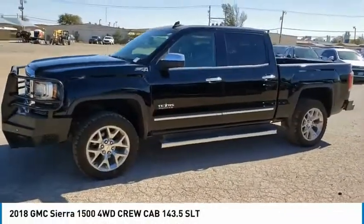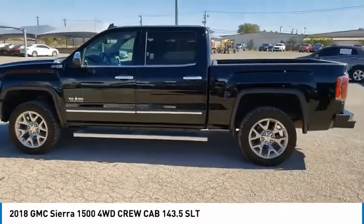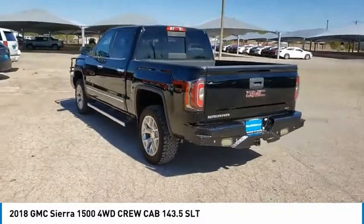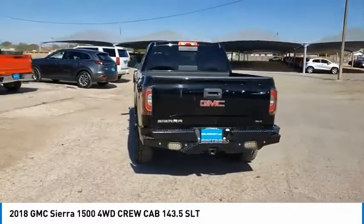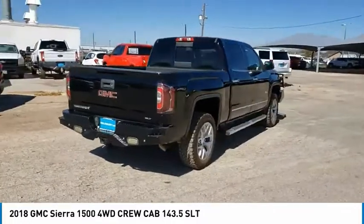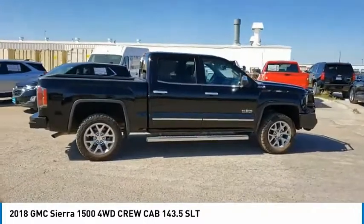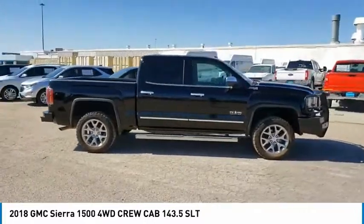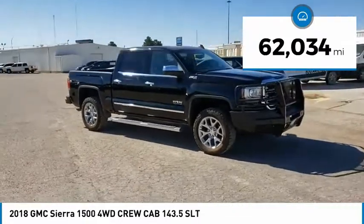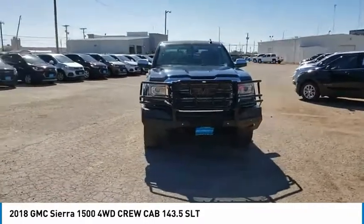Stop by and take a look at the 2018 Sierra 1500. The GMC Sierra is a full-size pickup with all the functionality you could expect. With multiple trim levels, the GMC Sierra provides a wide range of features for you to enjoy. Power and advanced technology can both be found in this fantastic truck. This vehicle has less than 65,000 miles. Take this vehicle for a spin and see why so many shoppers are now proud owners.